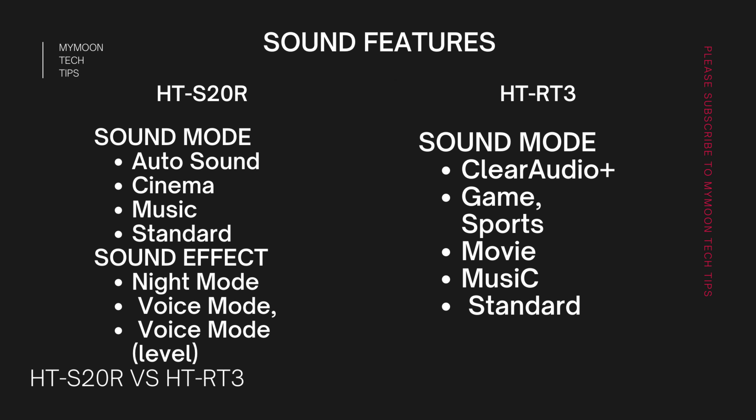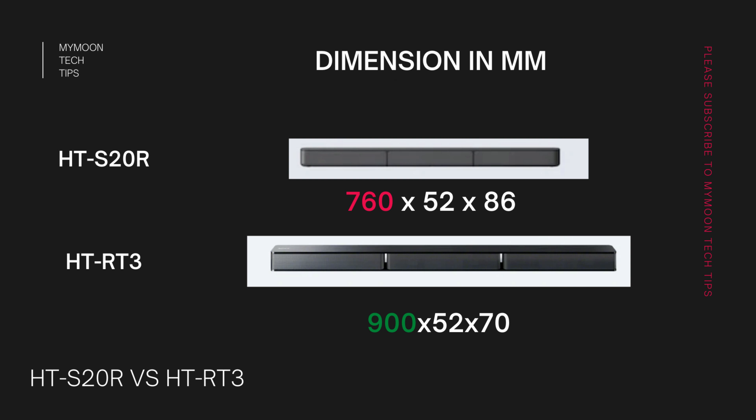Because of the differences in watt and impedance, Sony has included different audio modes for these two soundbars. The HT-S20R has sound modes — auto, cinema, music, and standard — with sound effects including night mode, voice mode, and a dedicated voice mode where you can adjust the volume level. For the HT-RT3, one particularly important sound mode is Clear Audio Plus. Because of its low impedance, it can produce distortion at higher volumes, so Clear Audio Plus helps compensate for that.